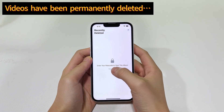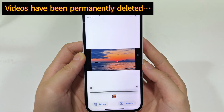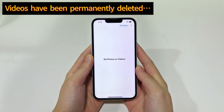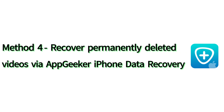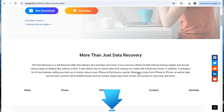Let's talk about a devastating situation where you've deleted your videos permanently. For example, you go to Recently Deleted Album, delete the video and confirm the permanent deletion. Let's see how you can recover your permanently deleted videos using AppGeeker iPhone data recovery software. We've put the download link in the description below, or you can go straight to AppGeeker.com to learn more functionalities.